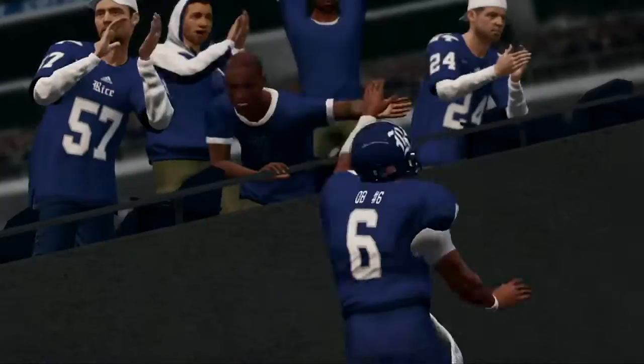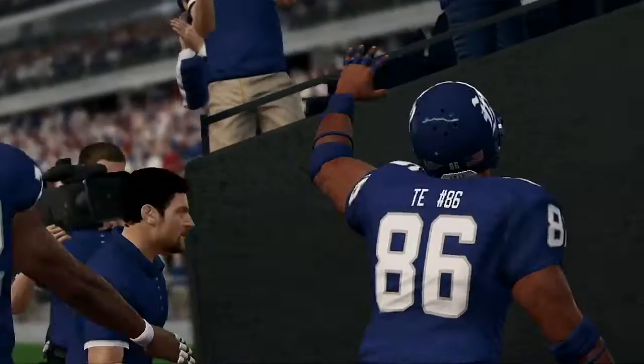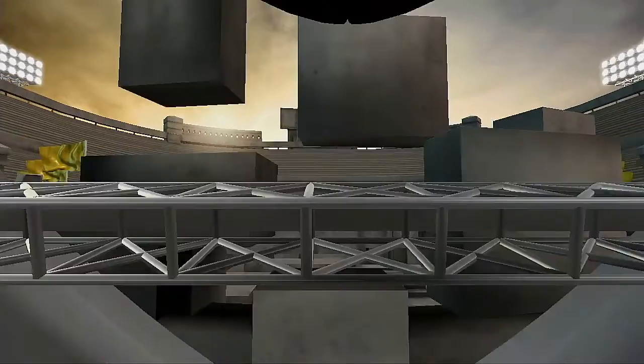That's going to do it for this presentation of NCAA Football 14. For Kirk Herbstreit, this is Brad Nessler saying goodbye.